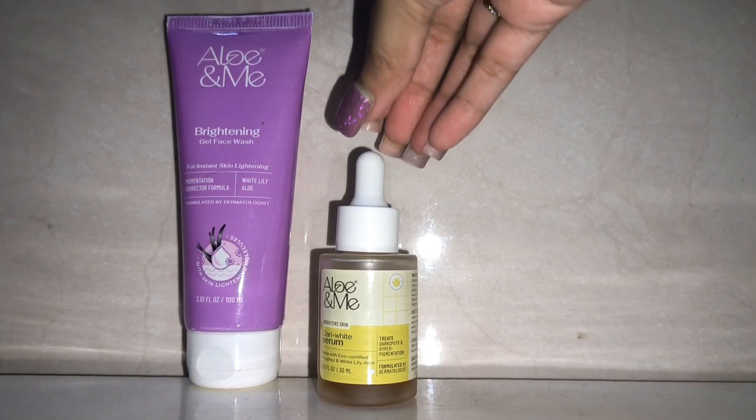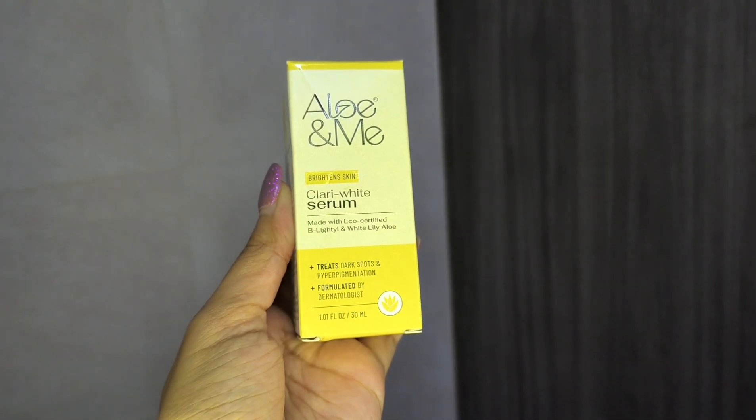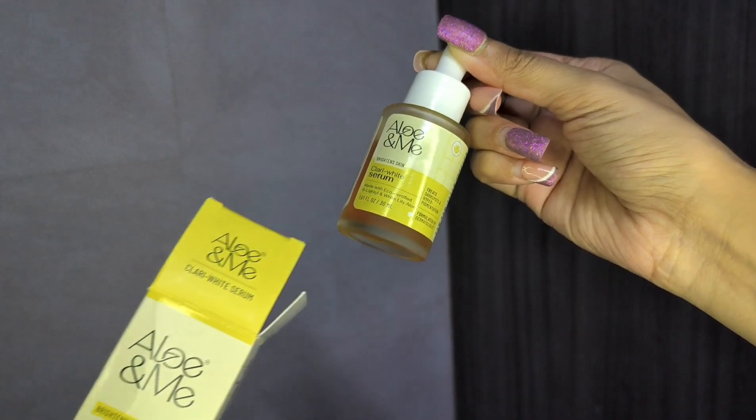If you are looking for a face wash that is safe for sensitive skin, look no further. Step 2 is Serum. Clary White Serum is the powerhouse when it comes to brightening, reducing dark spots and achieving a radiant and luminous complexion.